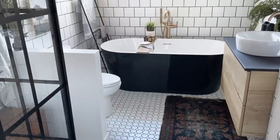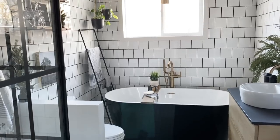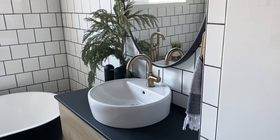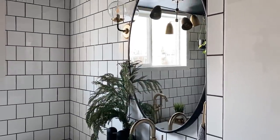Next we're going to move to the bathroom, which is right down the hall. I never do a ton in here, but it has a couple of shelves that are fun to decorate and I always like to add a little bit of Christmas cheer.